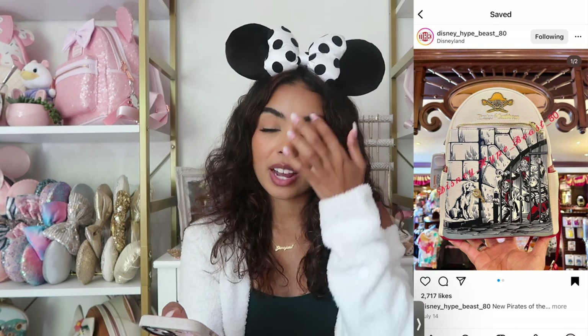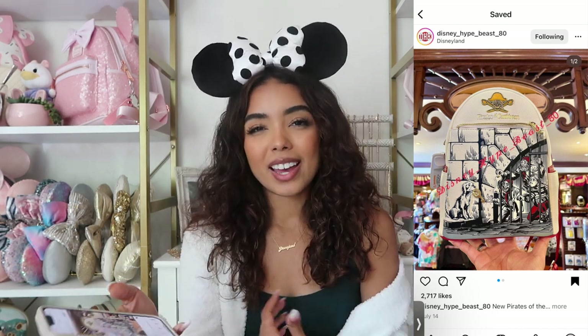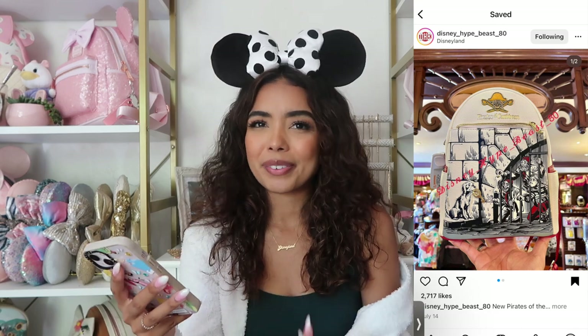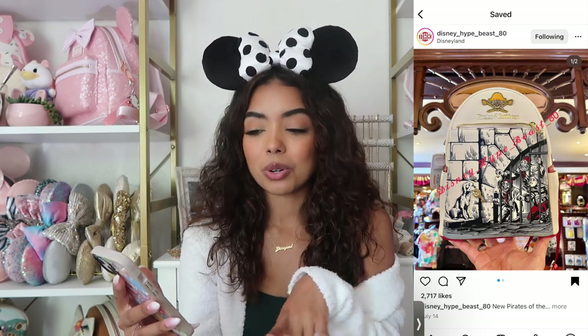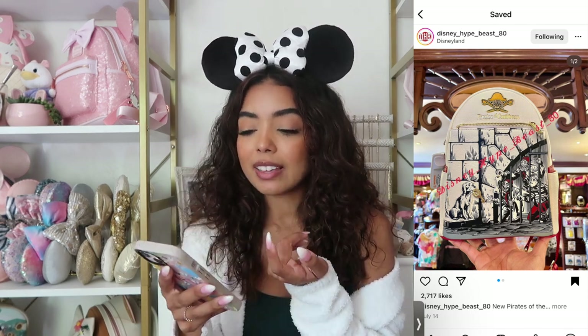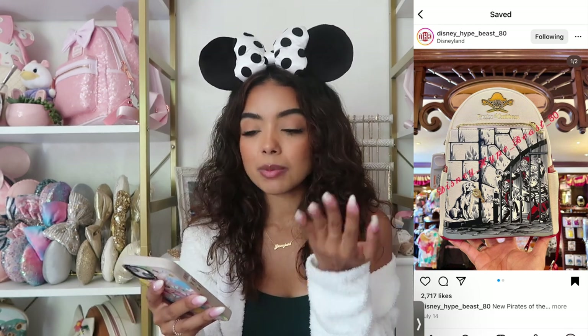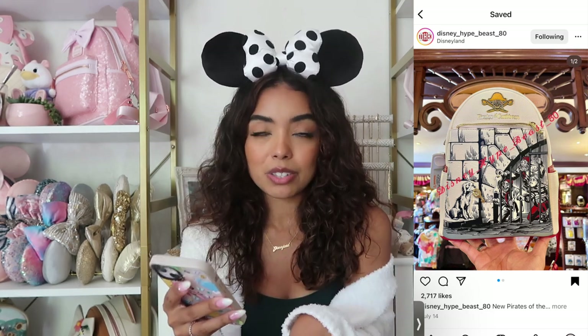Let's talk about Lounge Flies. The first bag is the Pirates of the Caribbean Lounge Fly, which I saw in person at the parks and I think it's really nice — however it's just not my style. I also just purchased a Tinkerbell pirate-themed bag so I didn't feel like I needed another pirates-themed bag. I do think it's really cool though. I love that most of it's neutral, I love the artwork and the gold hardware. It'd be really cute paired with those Pirates Lounge Fly ears — a great set if you're a big pirates fan.